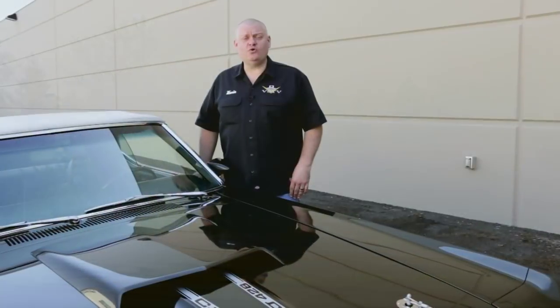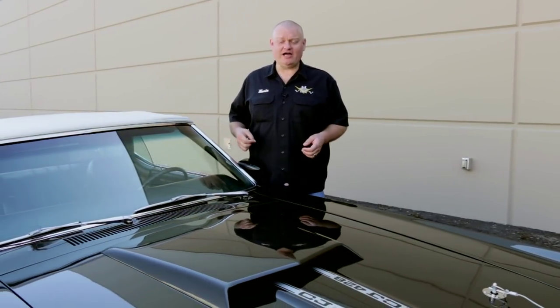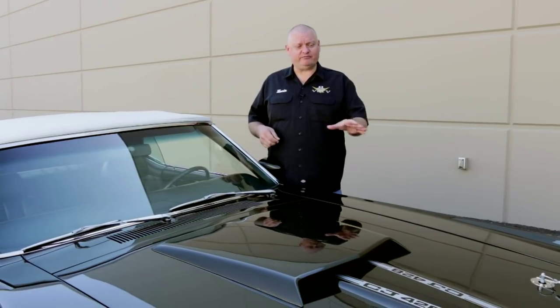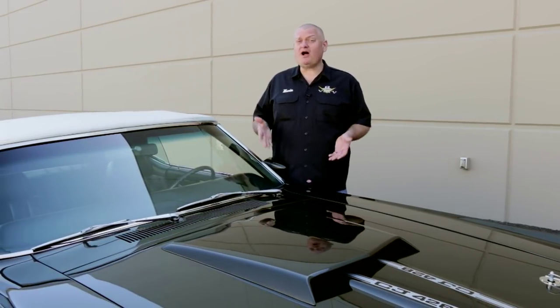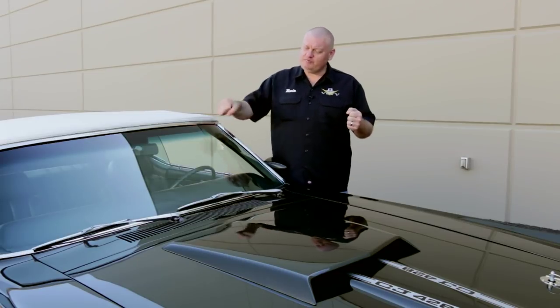Back when these cars were new, Car Craft Magazine teamed up with Dino Don Nicholson and Coca-Cola to do a giveaway car. That would have had some go-fast bolt-ons, making the car run 12.70s in the quarter mile, with Dino Don at the wheel doing his speed-shifting magic.